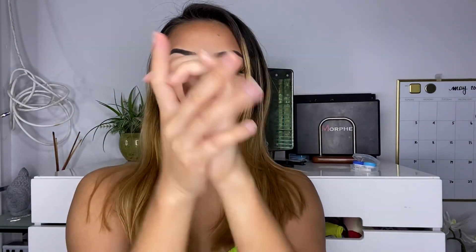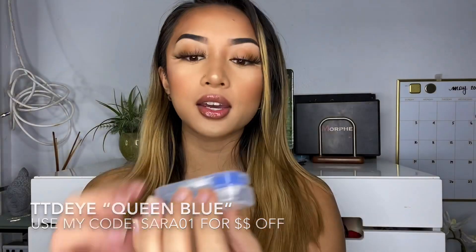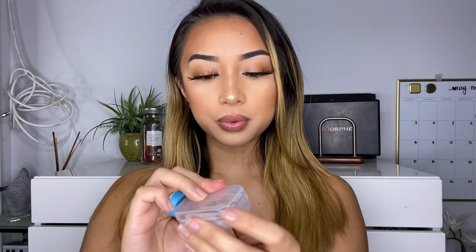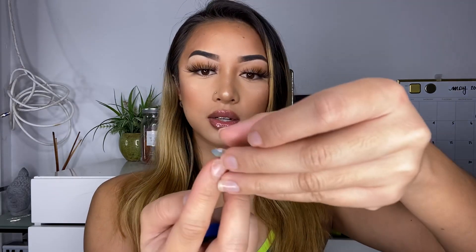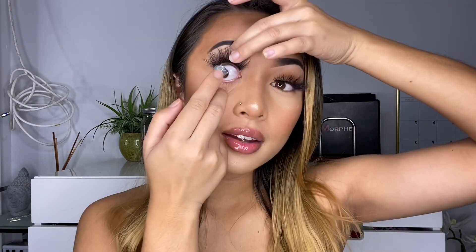Now I'm going to be teaching you guys how to put in colored contacts. Make sure you have your hand sanitizer so your hands are clean. I'm going to be using these contacts from TTDI in the shade Colored Queen Blue — they come with tools but I like to use my hands. Make sure your finger is dry with no fuzzies, put the contact on your finger, then open your eye with your middle fingers and look straight.